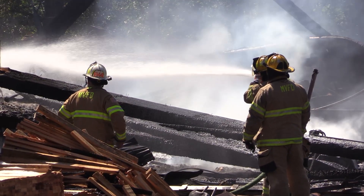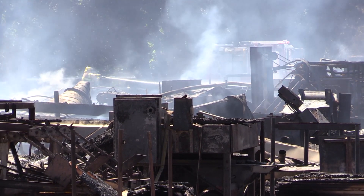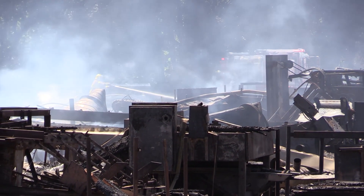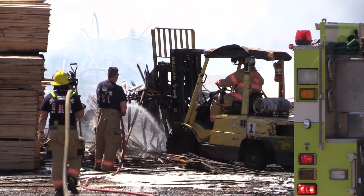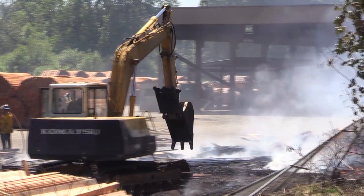Do you think the day will do it or do you think you'll be here the rest of the week? If we can get the perimeters of this thing cooled down — and the center of the fire is essentially out now — if we can get the outside edges cooled down, we can put it in patrol status and really reduce the number of resources we have here.